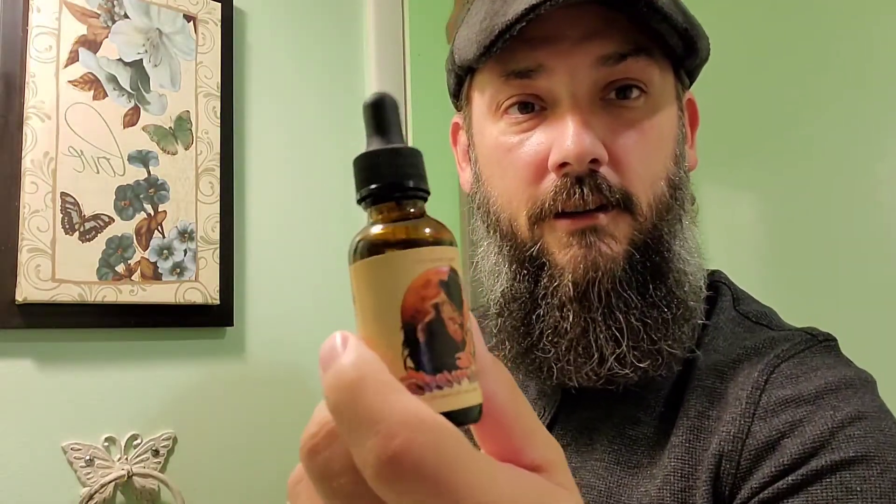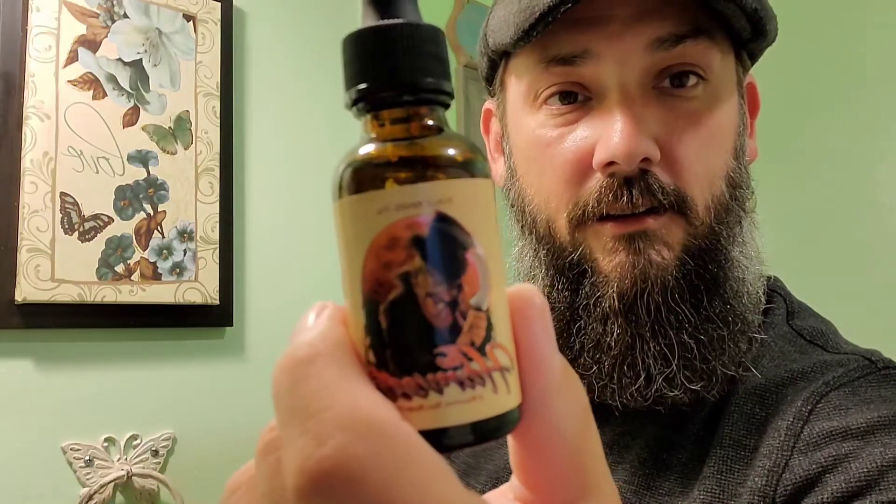Hey guys, welcome back to Beard Wisely. I'm James, and this is part four of the Fable Beard Co seasonal scent fall lineup. We're talking about the Harvester — look at the artwork, once again awesome. The oils include coconut oil, castor oil, jojoba oil, argan oil, sweet almond oil, and fragrance oils — the usual suspects you'd find in Fable Beard Co products.